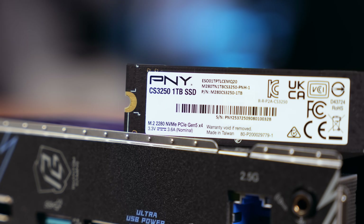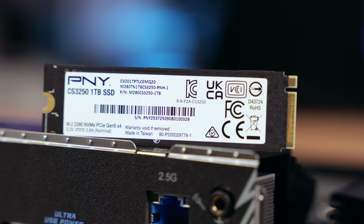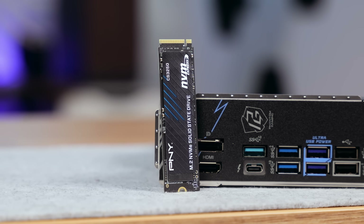PNY ships the CS3250 with DirectStorage-optimized firmware out of the box. That means fastest asset streaming in supported titles, lower CPU overhead — up to 60% more data throughput with 99% less CPU load — and better 1% and 0.1% lows in modern game engines. This doesn't magically add FPS to your games, but it dramatically improves asset load consistency, with fewer stutters, fewer texture pop-ins, and smoother transitions.